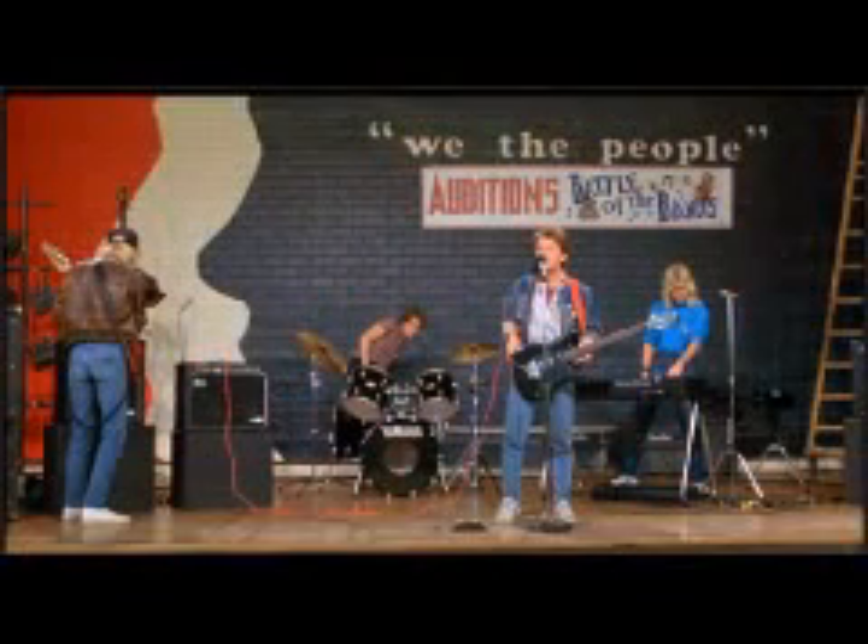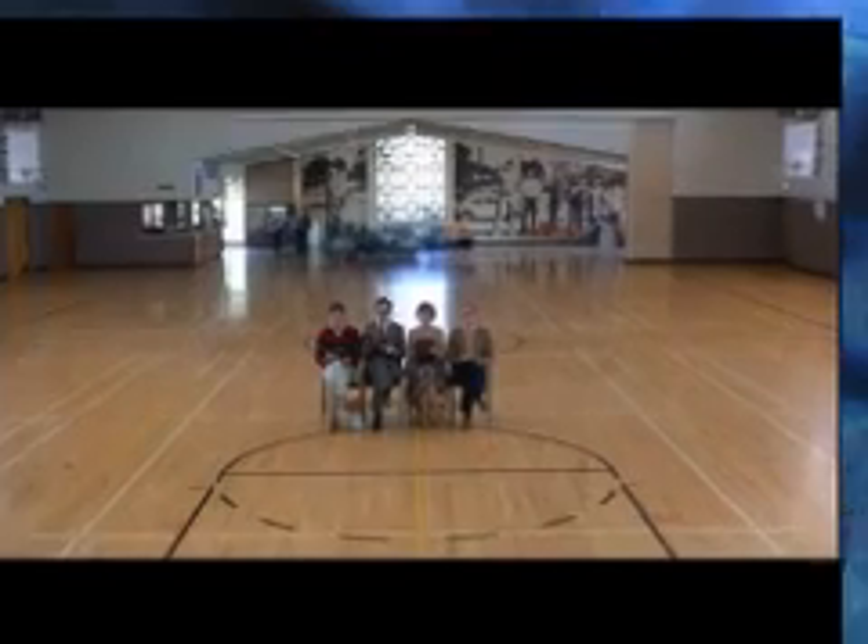Next, we're going to go to Battle of the Bands. This is where Marty and his group, the Pinheads, try out for the Battle of the Bands in front of Huey Lewis, and it's filmed at 1515 North Glen Oaks Boulevard in Burbank at the McCambridge Rec Center.